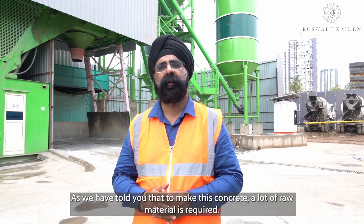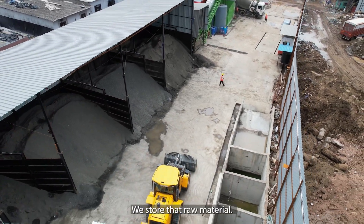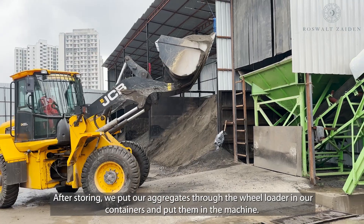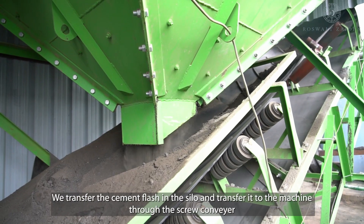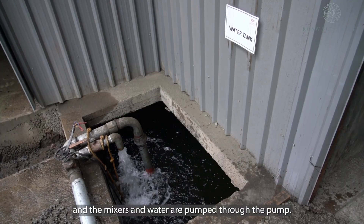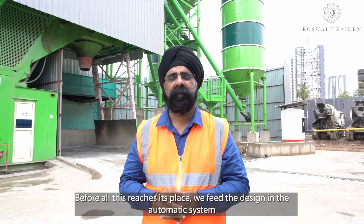Concrete requires carefully managed raw materials. Aggregates are loaded through a front loader and put into a container and then into the machine. Cement and fly ash are transferred to the silos and fed into the machine. Screw conveyors, mixers, and pumps are used as per the design.